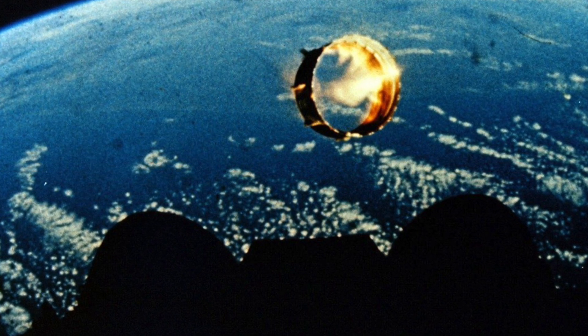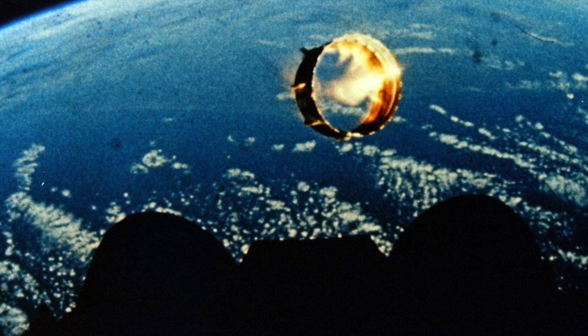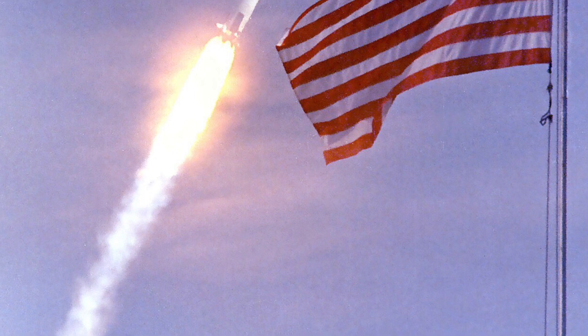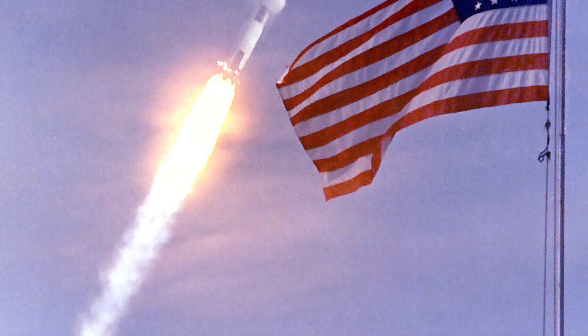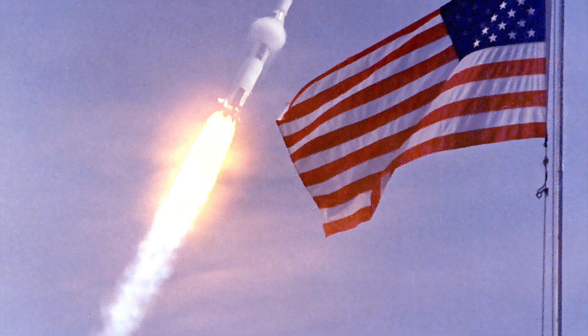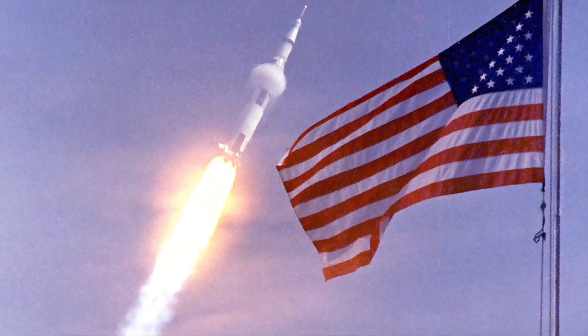After TLI, the CSM separated from the S-IVB, turned 180 degrees, and docked with the lunar module that had been carried beneath the CSM during launch. The combined spacecraft then separated from the S-IVB in a maneuver known as transposition, docking, and extraction. The S-IVB's remaining propellants were vented, and the auxiliary propulsion system was used to move it away from the trajectory. The S-IVB was directed either towards a solar orbit or the Moon's surface, depending on the mission.